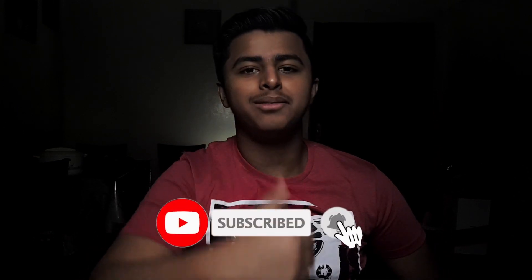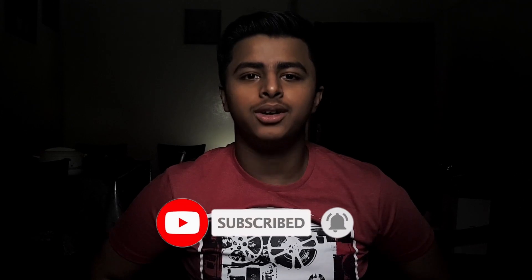So that was all for today's video. If you liked the video, make sure to give it a big thumbs up and subscribe to the channel if you haven't yet. I'll meet you next time — till then, bye!